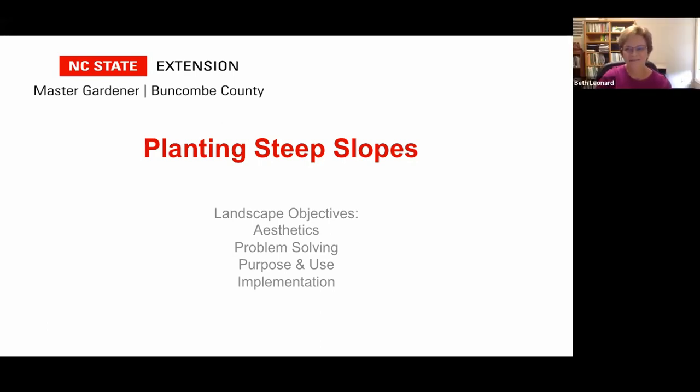Thank you very much, Allison. Welcome to all of you on the call today. I assume you're here because you probably live on a steep slope and you're looking for ideas as to how to manage it and what to do with it. When I think of the word planting, I really think of a set of landscape objectives.